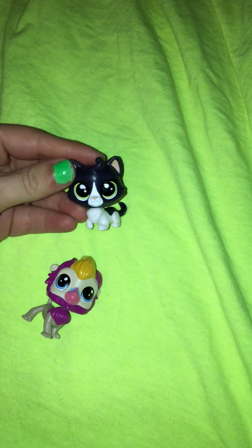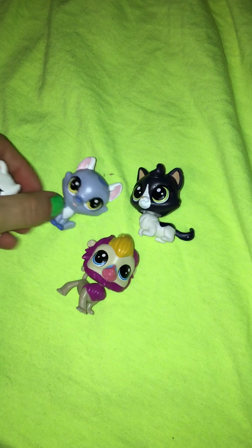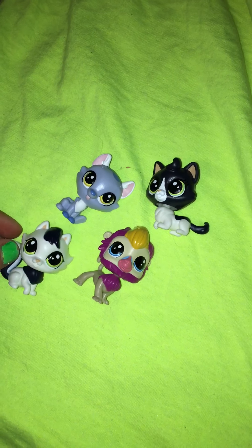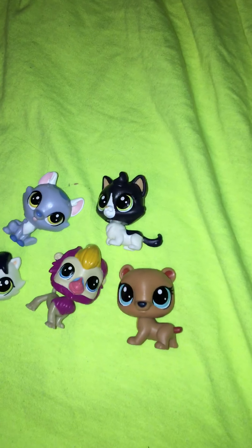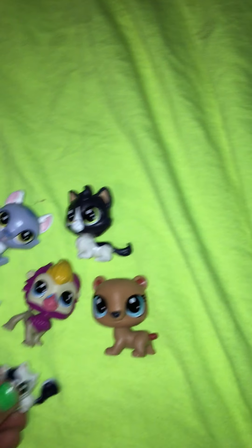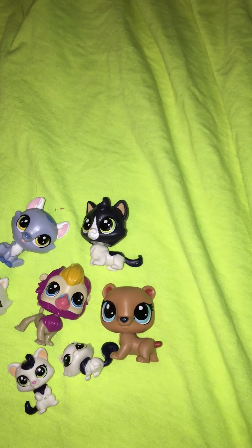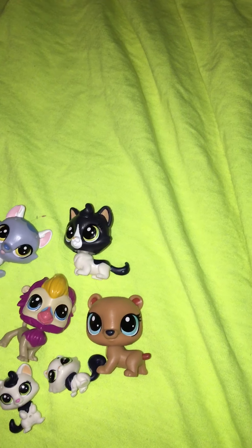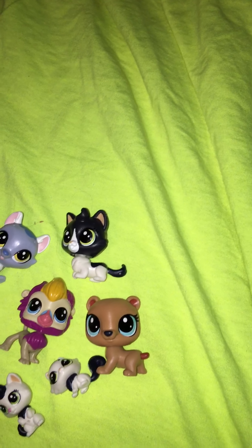I do collect them. These came in a lot at Walmart. Let me go through them. Came with a little bear, came with a little kitty, came with another cat, and came with a little wolf.